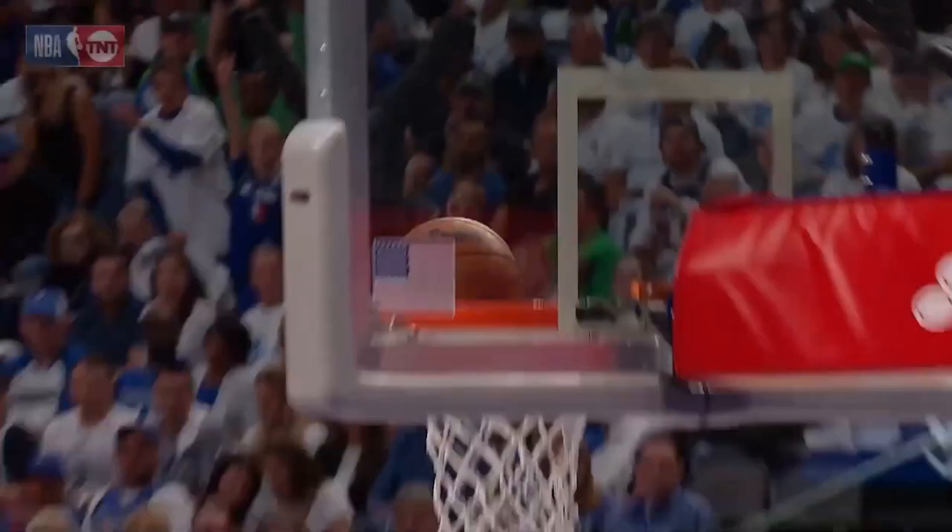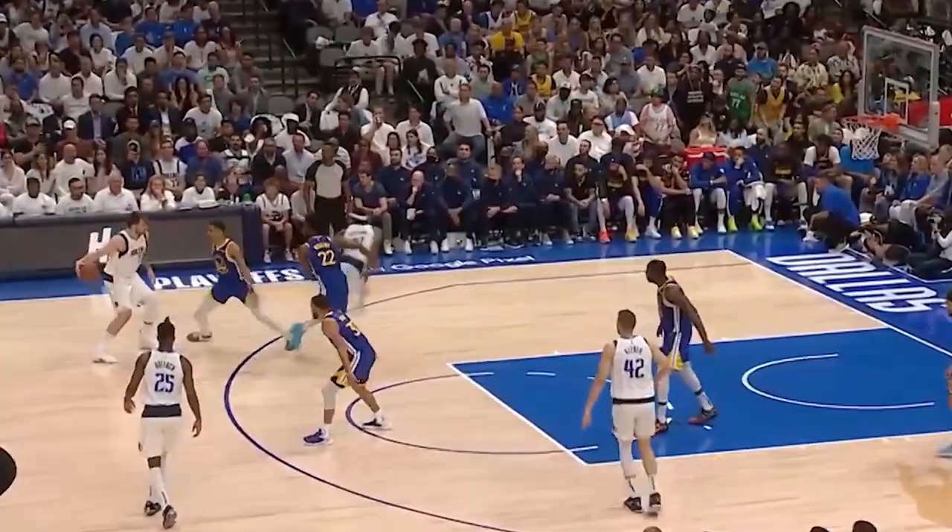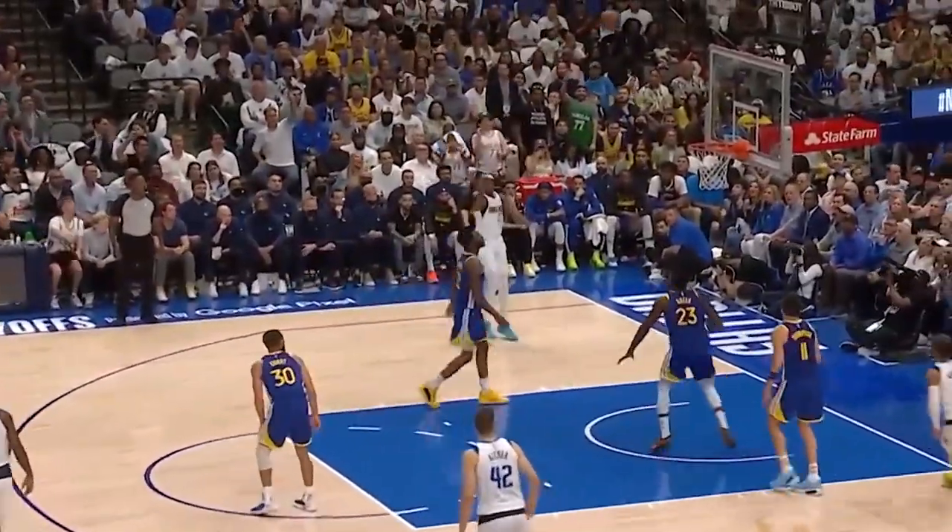The dubs may have hoped to get the sweep, but instead they got front row seats to this show of casual yet flashy passes by Luka.